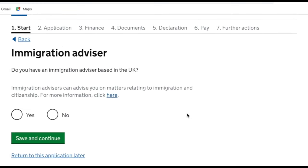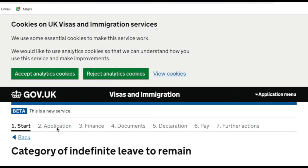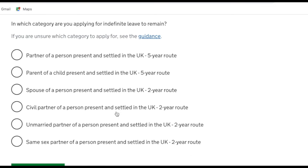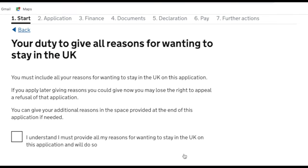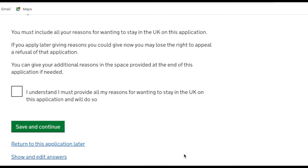It then asks if you have an immigration advisor based in the UK — we don't, so I clicked no. Next it asks which category you're applying for indefinite leave to remain in. I selected 'partner of a person present and settled in the UK on the five-year route'. Then I confirmed we'd provide the declaration signed by the partner — me — and ticked the box agreeing to provide all reasons for wanting to stay in the UK on this application.